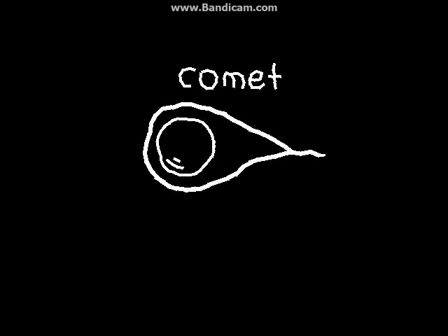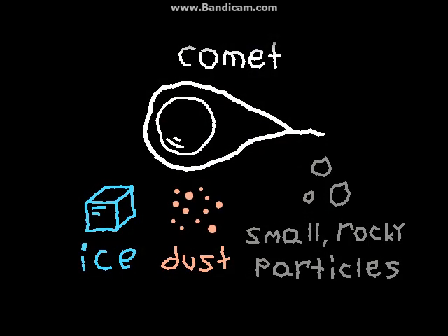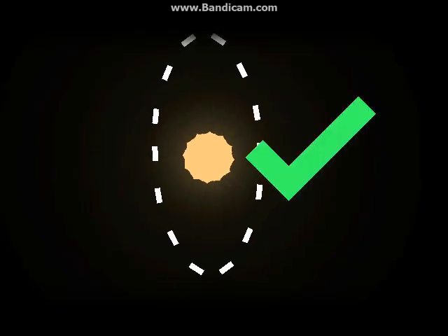Comets are objects in space that are typically composed of ice, dust, and small, rocky particles. Many comets have elliptical orbits around the sun, which means that their orbits are not circular, but instead ovoid, bringing them from the edges of the solar system to the scorching heat of the sun.